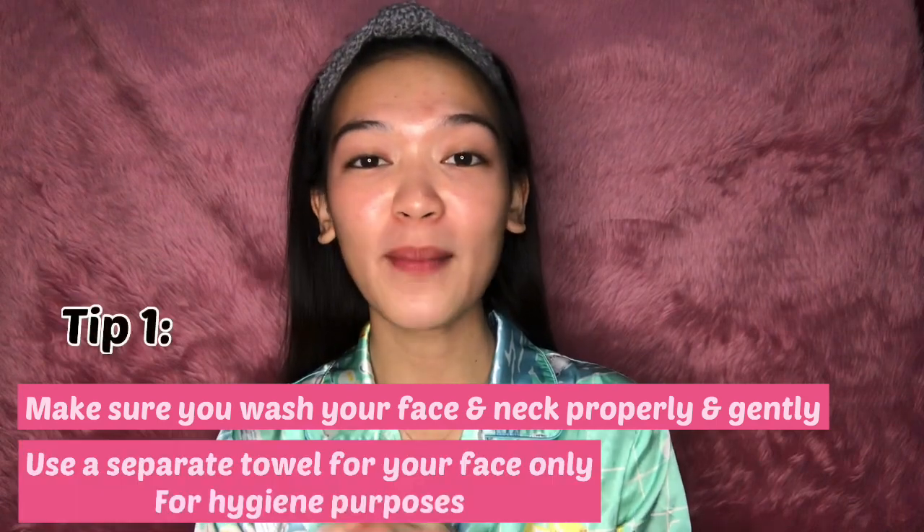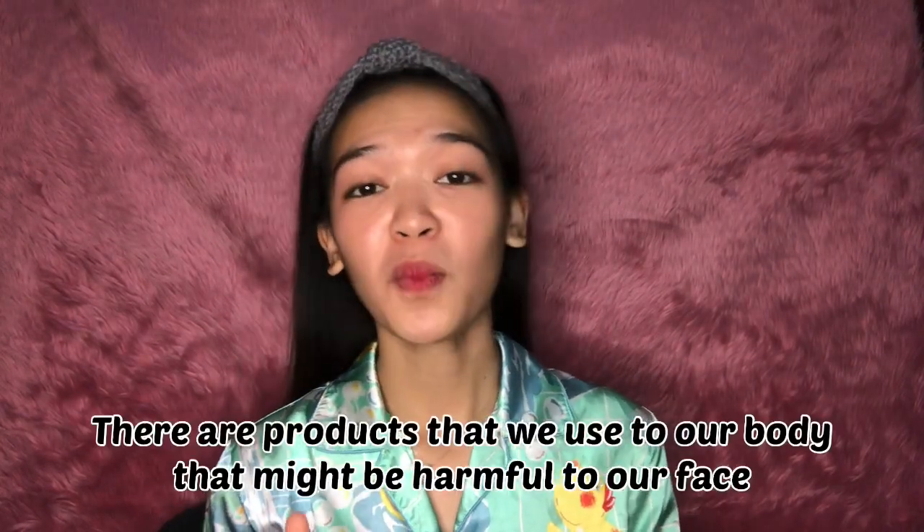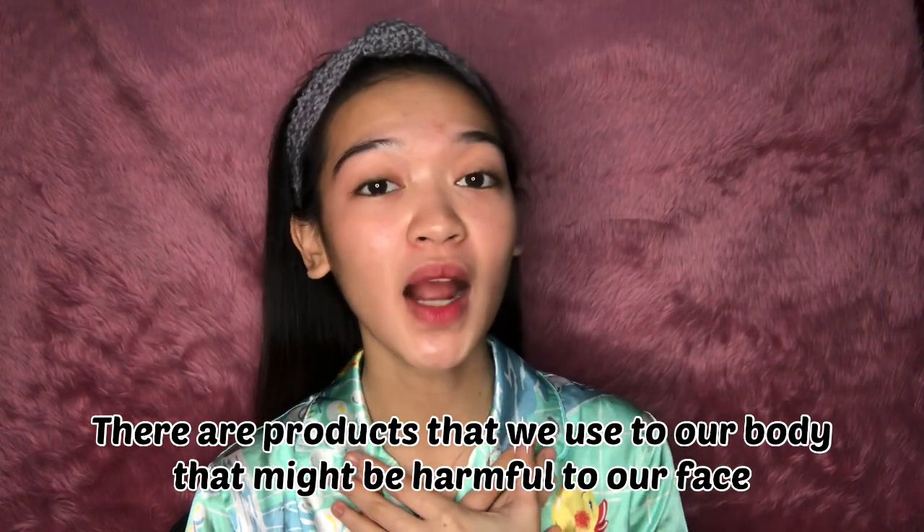Make sure that you use a separate towel for your face only, for hygiene purposes. That's one thing my mom always tells me, because there are products that we use on our body that might be harmful to our face.